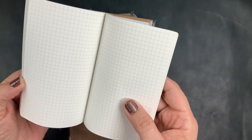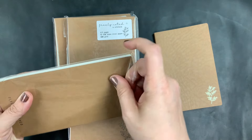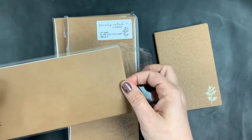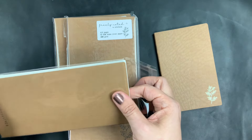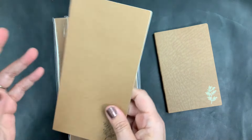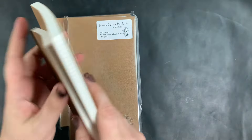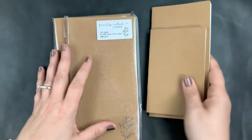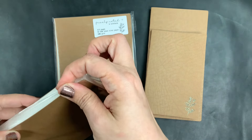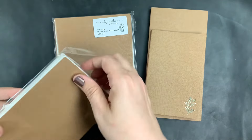They just feel comfortable. I have Tomoe river paper notebooks from a few different companies, and some of them just feel a little bit fussy or stuffy and a little too fancy. I don't gravitate towards using them — they don't feel as soft and welcoming in my hand. There's just something about her notebooks that I really love.